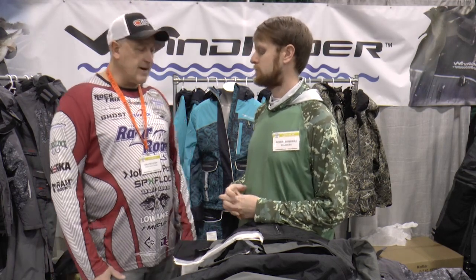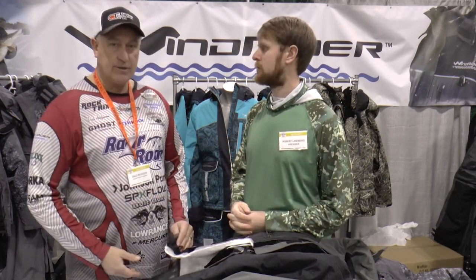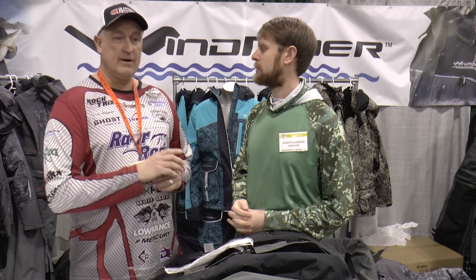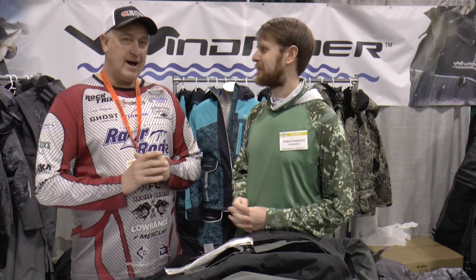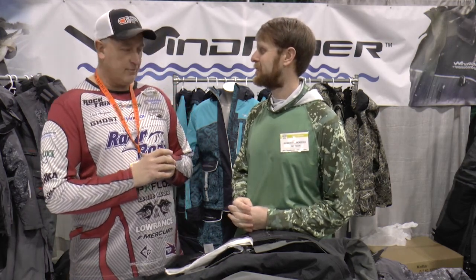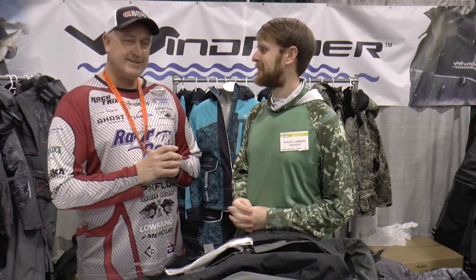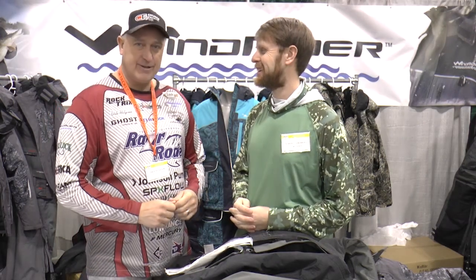I want to thank you for your time today. I love the products and I'm looking forward to trying out the new suit. Stay tuned — we're going to do another video coming up soon of the flotation suit this winter in the water. Most people test it in a pool, but I'm going to do it in 150 feet of water with no lifeline to really put it to the test. I'm 6'2", 250 pounds, so it's going to be a real test. Stay tuned!